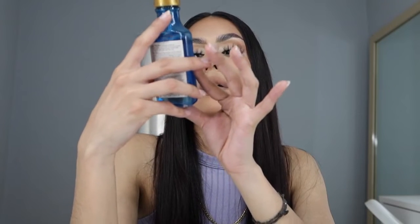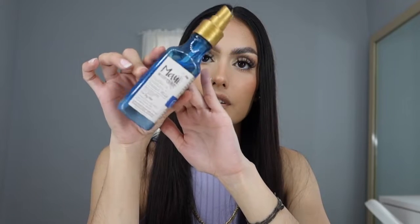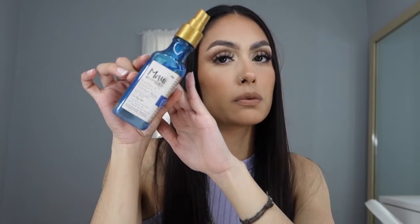The next product is the Maui Moisture Nourish & Moisture Plus Coconut Milk Oil. I only use this sometimes — my hair is usually shiny and doesn't need more shine, but if I feel like my ends are a little dry I use this. A little bit goes a long way; I used to think you had to spray a lot, but like one spray over your whole head is more than enough.